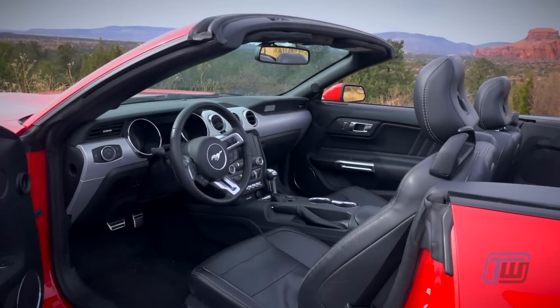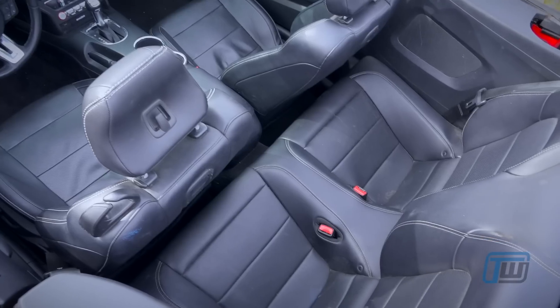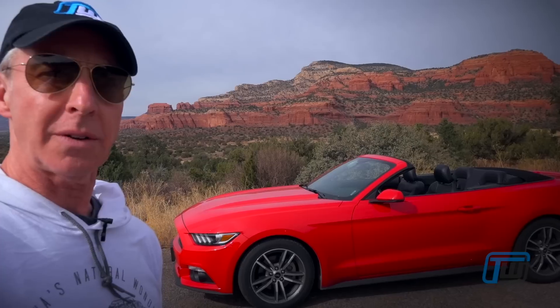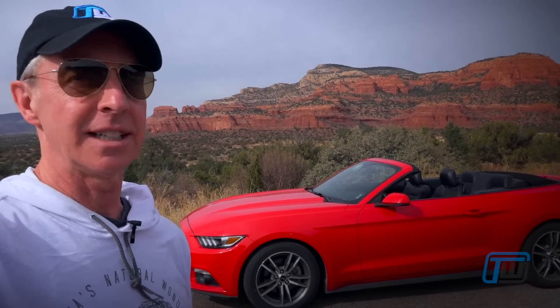The Mustang convertible is a great companion too, especially for two people. If you've got a little extra luggage, you can put it in the back seat. The trunk does work well though — we've got all our gear in there, and you could probably travel with one more person. A family of four is not a good option, as that trunk is definitely too small.